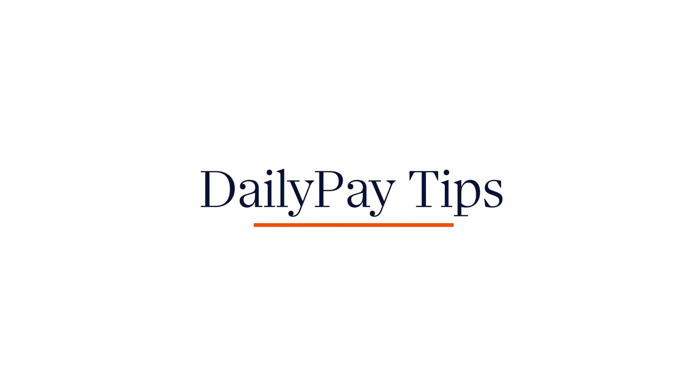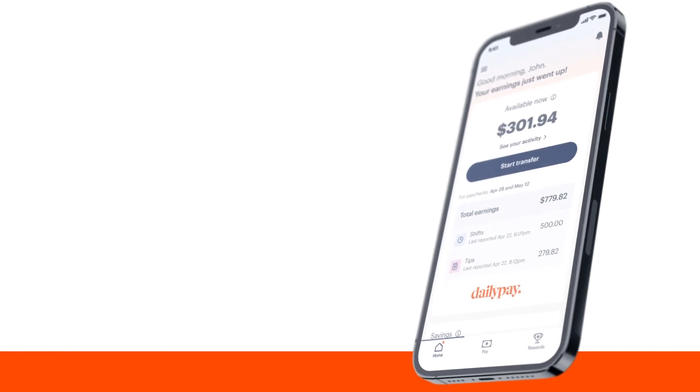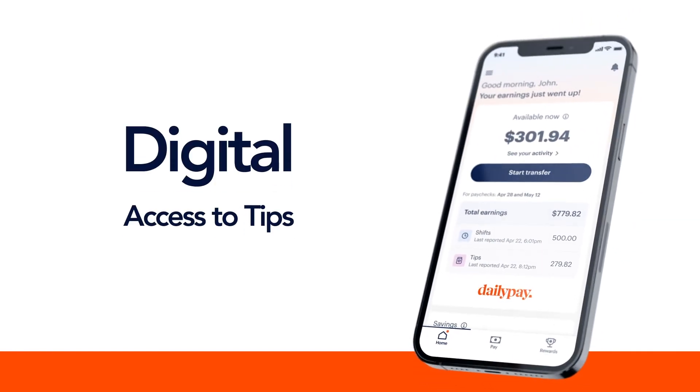Enter DailyPay Tips. DailyPay Tips provides digital instant tip access powered by DailyPay. Here's how it works.